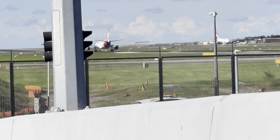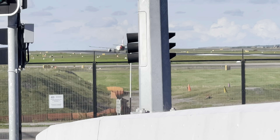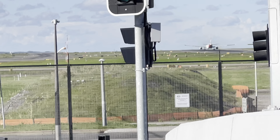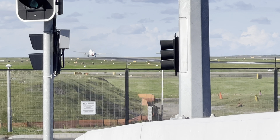Our next plane is really good. I'm going to go record the next plane. Okay, please take off soon.